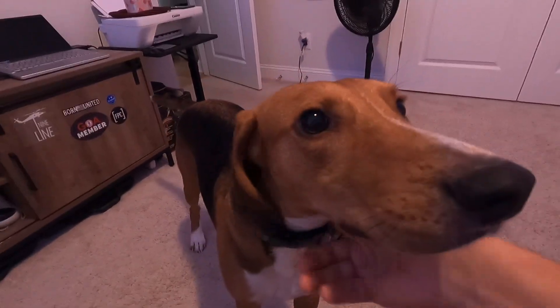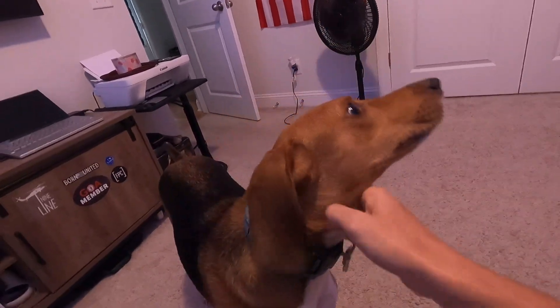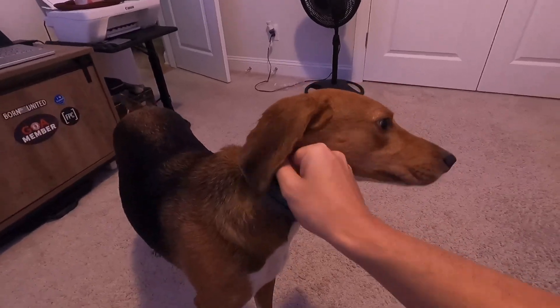Bubby is a hound, he's four years old, and he is the sponsor of today's video. Make sure you give a like in the comments and description for Bubby.